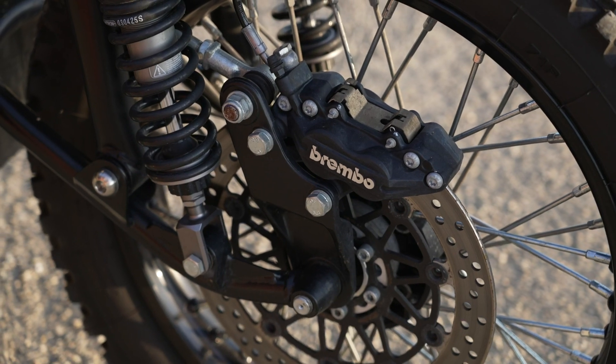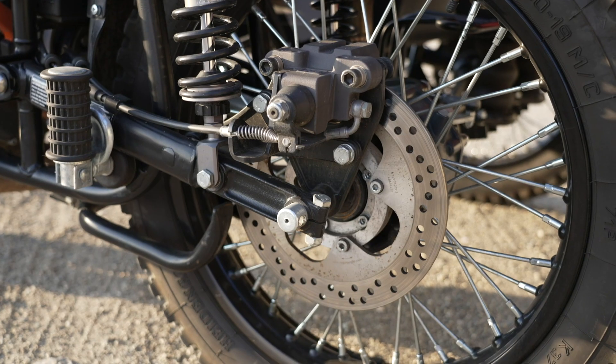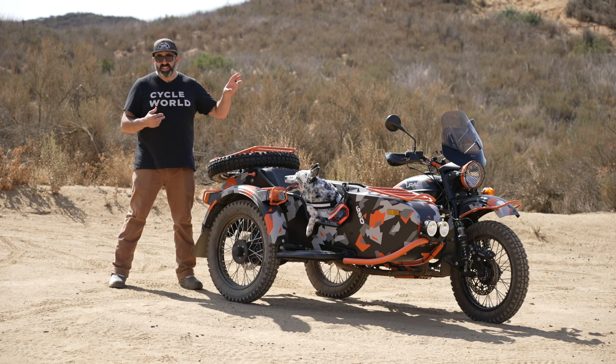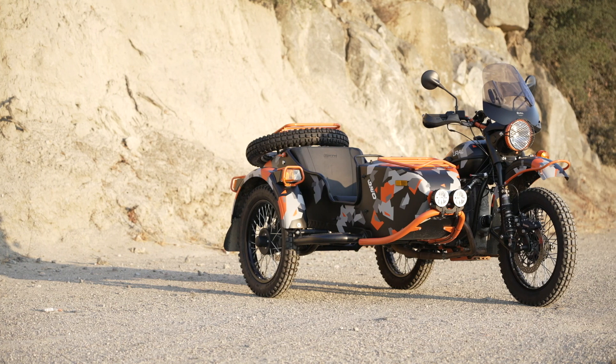Up front you've got dual four-piston Brembo calipers, and at the back you've got a dual-piston HB caliper — and they're plenty strong. At $26,999, there's a lot to like about the Ural.